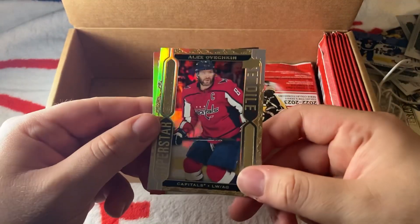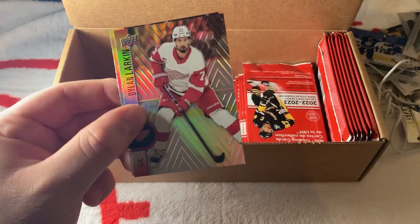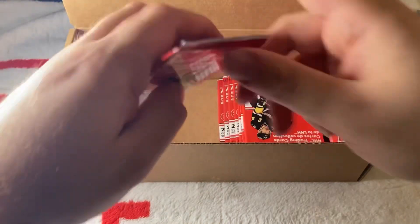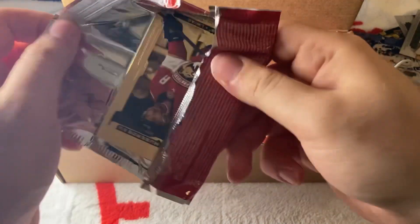Another Joe Thornton, Igor Shesterkin, and Brad Marchand. We have an Alex Ovechkin Superstar, then Larkin and Gibson. We have about 20 packs left — so if there's something big, it's in these last 25 packs. Stay tuned.